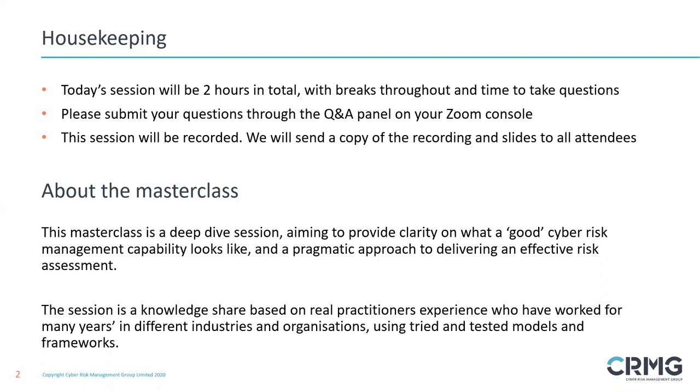This masterclass is a deep dive session aiming to provide clarity on what a good cyber risk management capability looks like and a pragmatic approach to delivering an effective risk assessment. We will be going into some detail here, and that will be backed by some case studies which Martin will be delivering for us later.